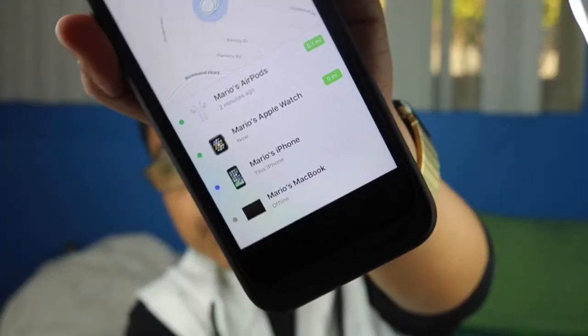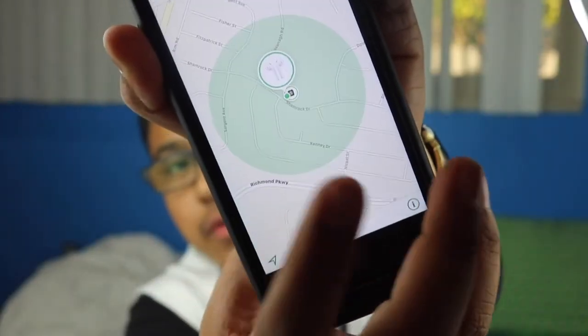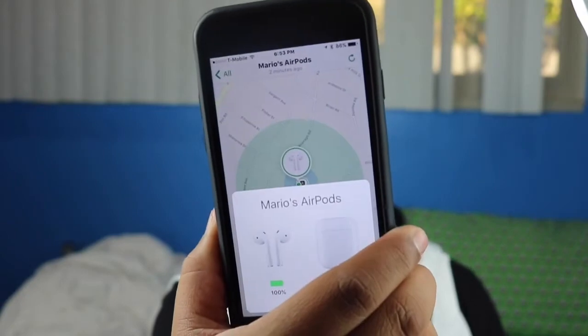This is like my tenth time putting in the password — I completely forgot it. Anyway, it says 'Mario's AirPods — one minute away.' So I guess there you go, you can track your AirPods now. That's pretty cool.